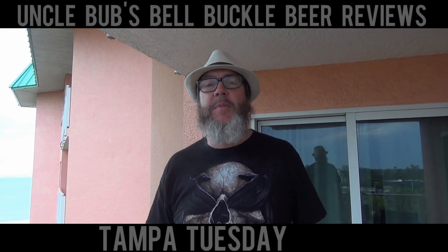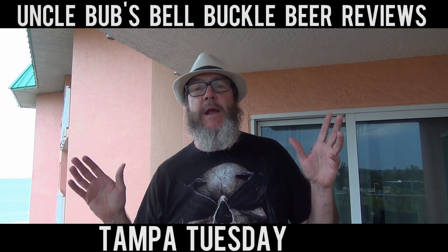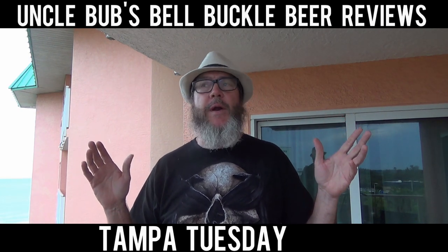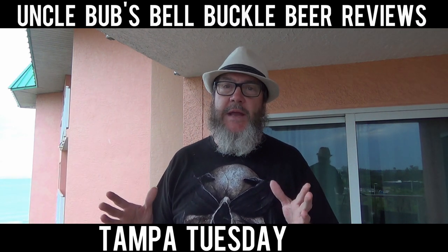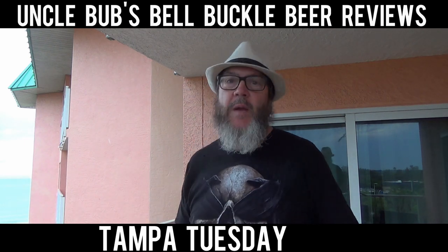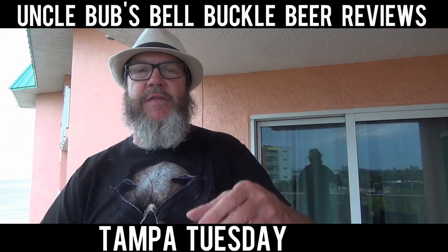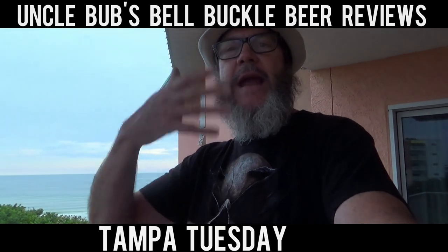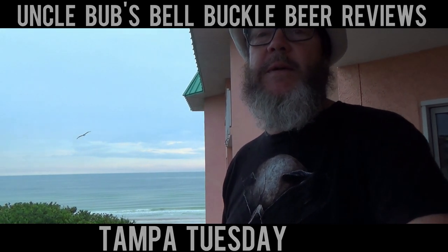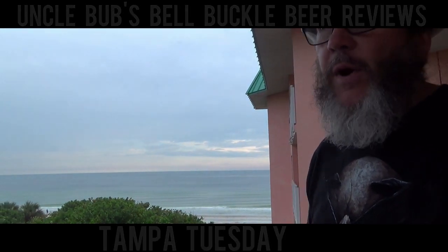Well hey y'all, welcome to a Tampa Tuesday on Uncle Bub's Bale Buckle Beer Reviews. We're not actually in Bale Buckle this week - we're on the outskirts of Tampa, down here at Indian Shores Beach in Florida, sitting in a condo. I'm fixing to show you my view. I can't have the view in the video because it makes everything look dark, but that's the view we have from our condo balcony. We're on the fourth floor, and we're actually right next to a bird sanctuary.